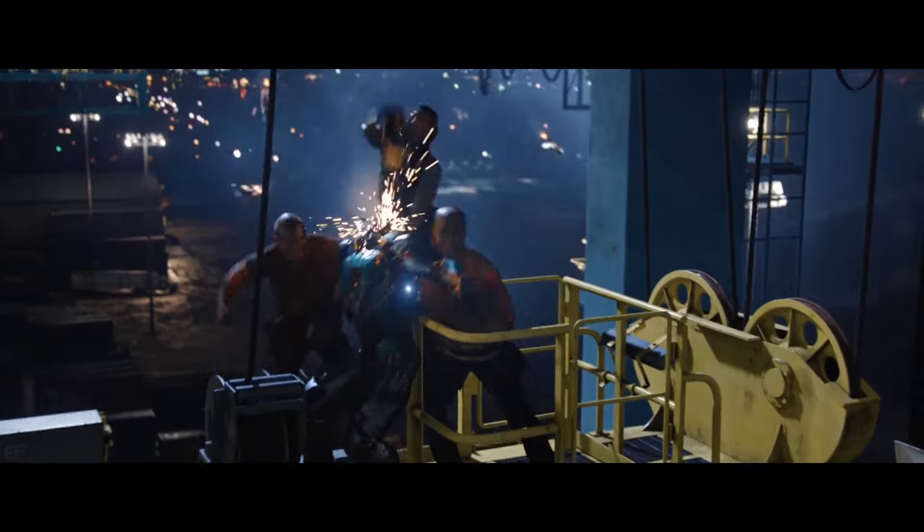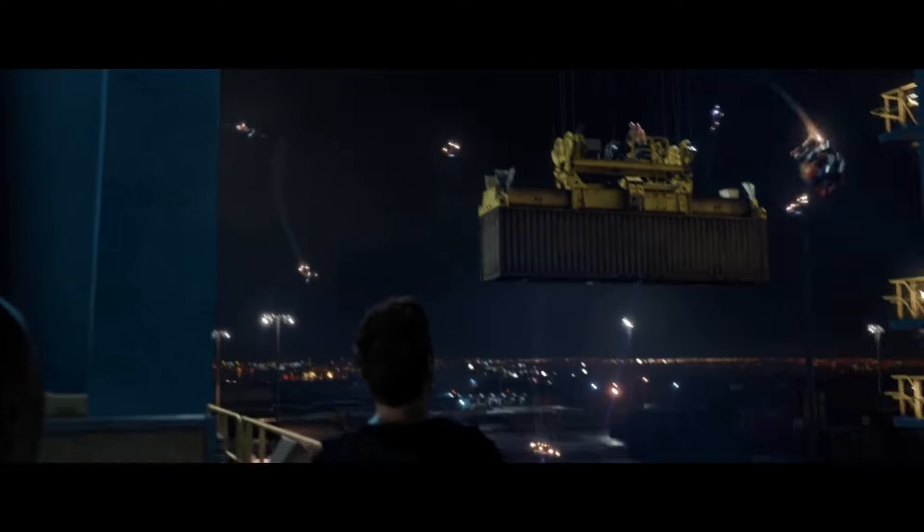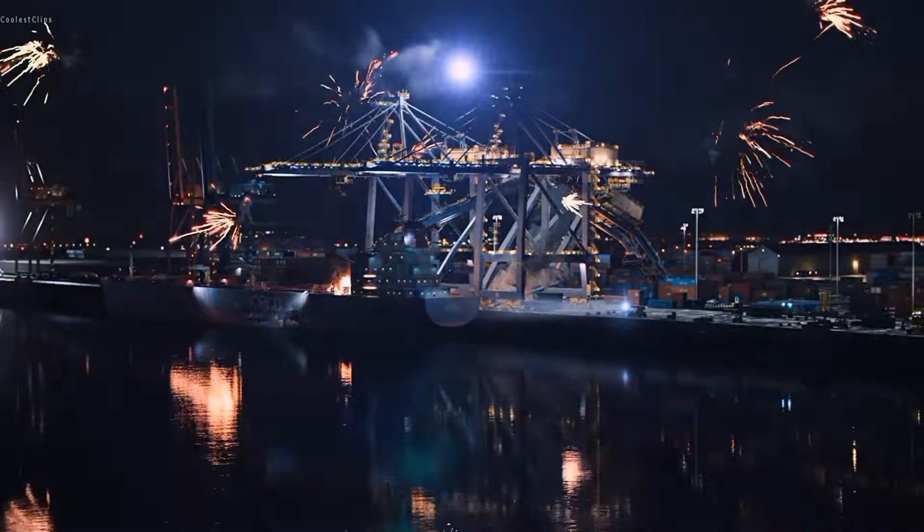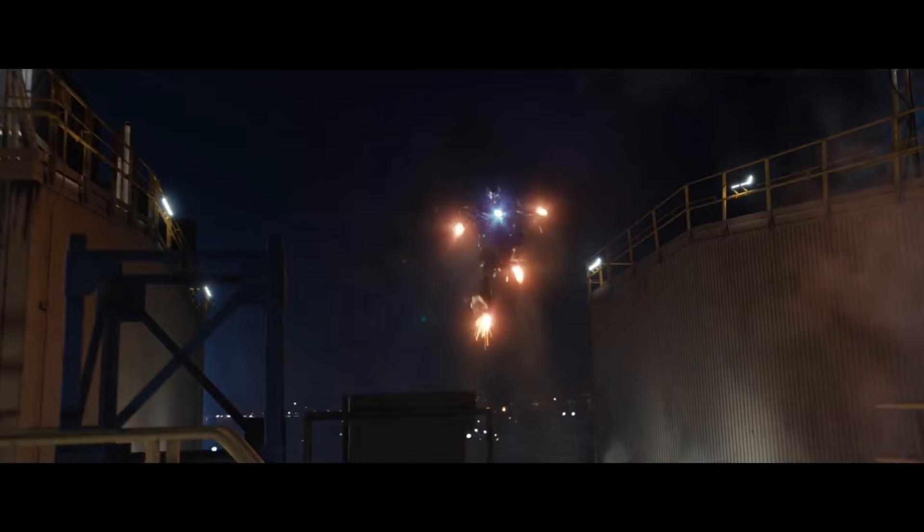It's unclear if the Mark 41 was destroyed in battle or in the Clean Slate Protocol, but I'm inclined to believe the former, due to the lack of onboard weaponry and thinner plating which left Bones quite vulnerable.